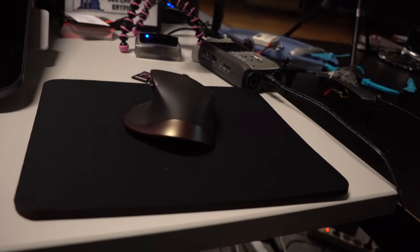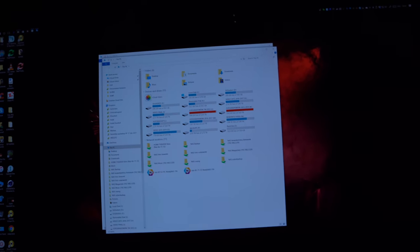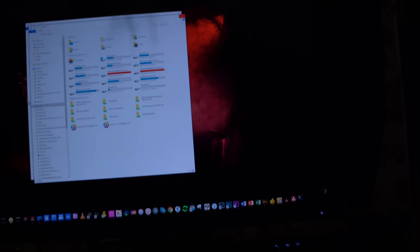Quick tip: if you use an MX Master mouse, you can program the keys in the software. One of the most-used actions for me is opening 'My Computer' to access a hard drive or the network. Instead of clicking it every time, I programmed the big button on the MX Master to open My Computer directly. You can do that in the Logitech software — a really quick tip.